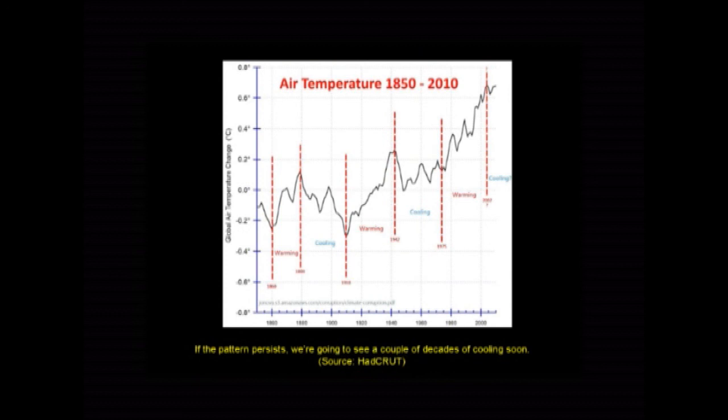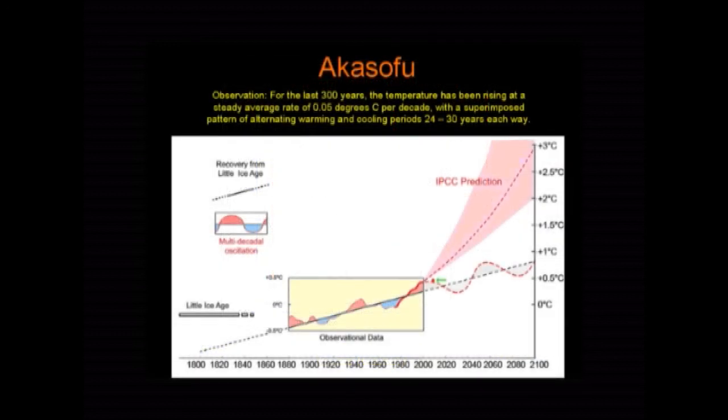This is the land thermometer record. It shows a heating and cooling alternating pattern that's been going on — every 25 or 30 years, it goes from global warming to global cooling. This is a bit stretched out because it uses those corrupt thermometers, but it still gives the picture. Professor Syun Akasofu of the Arctic Research Center pointed out that since the end of the Little Ice Age, the world has been warming at a steady half a degree per century, with this warming and cooling pattern superimposed on top. He further pointed out that the IPCC have basically taken that last warming period and just extrapolated it.